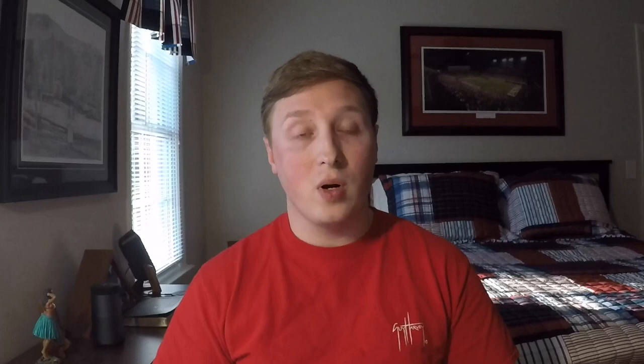The FAA issues you a letter of evidence that you must carry at all times when exercising the privileges of your pilot's license or medical certificate. You also have to take it to each subsequent aeromedical examiner visit for your flight physical. I have it in a letter protector along with my first class medical certificate with no limitations. The great thing is: since I passed these tests in person, I'm now exempt for life from color testing.